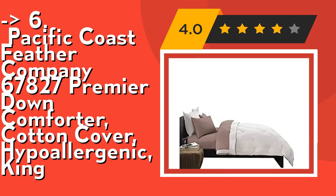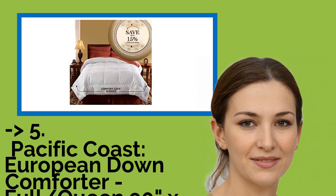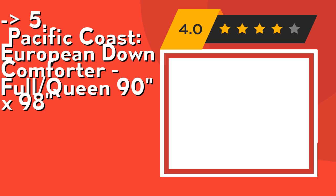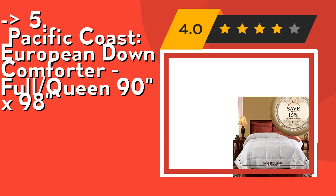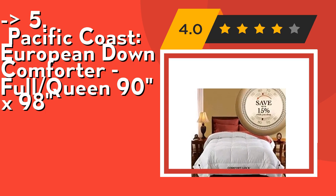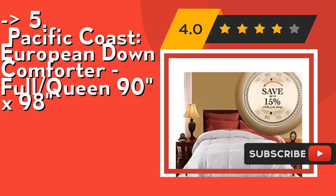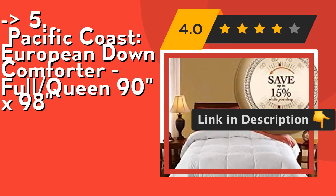Number five is the Pacific Coast European Down Comforter, full/queen 90x98. It has 420 thread count Egyptian cotton, 650 fill power, 34 ounces fill weight for year-round use. This easy-care comforter only needs cleaning every three to five years; due to its size, dry cleaning or professional laundering is recommended.